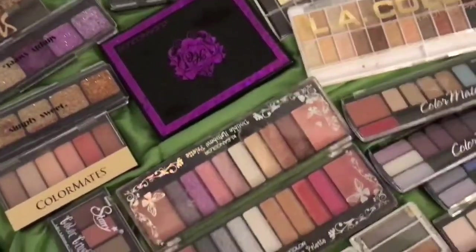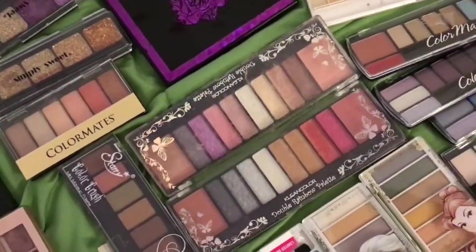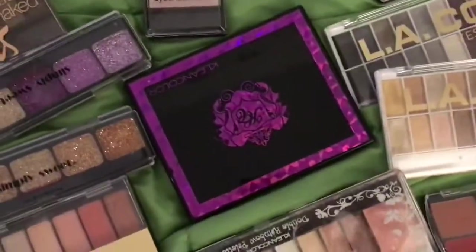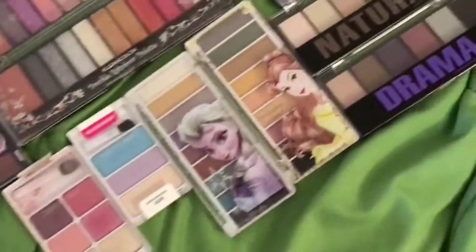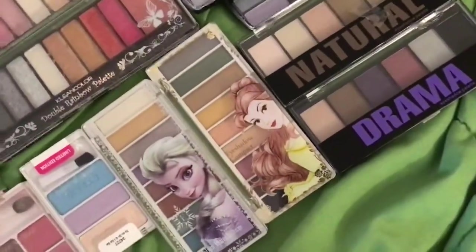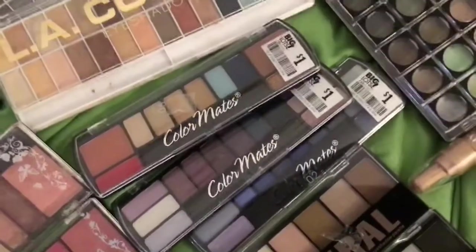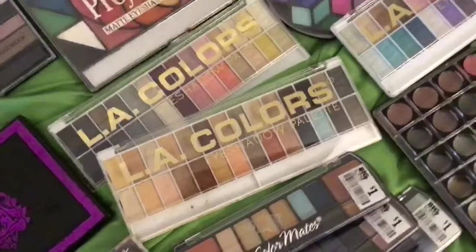These are my Clean Color. I love Clean Color products — they're so underrated. I really like their eyeshadows. I got those on Amazon, I got these at Walgreens, I got these at Rite Aid.